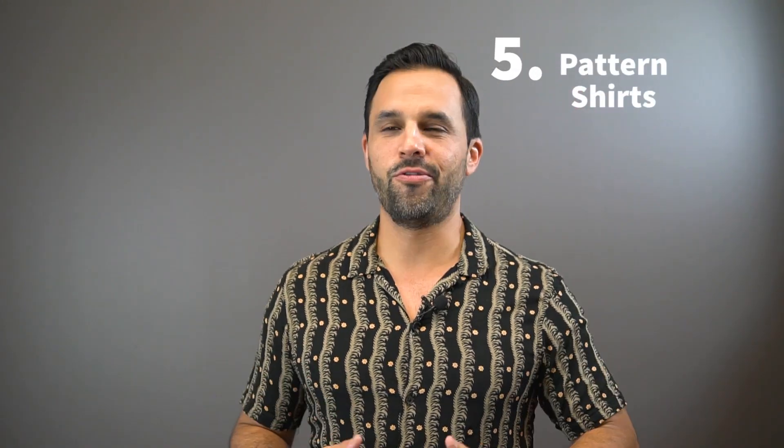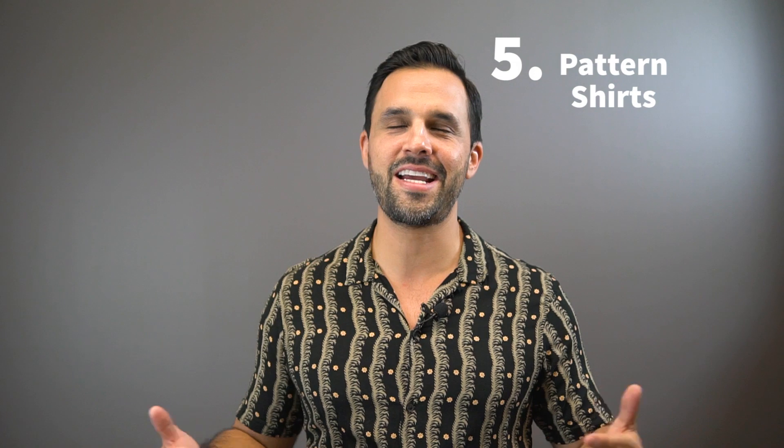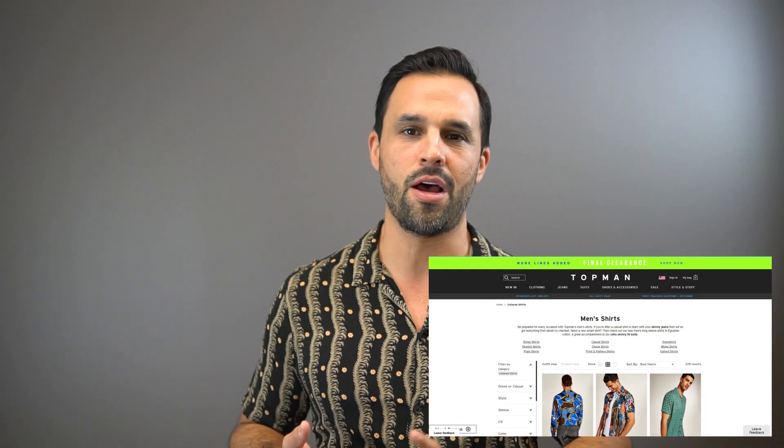Number five: patterned shirts — floral, Hawaiian, the sky's the limit right now. I personally love this style, but enjoy it while it lasts. It's a fad — maybe one or two seasons. So don't overspend; you can get some really awesome ones at ASOS, H&M, or Topman.